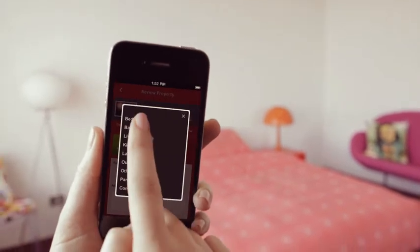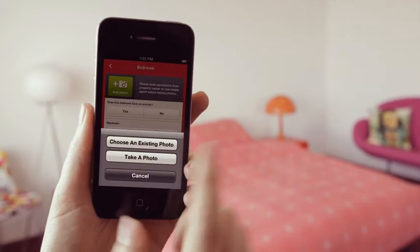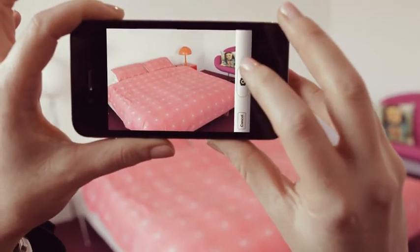Pick a room, any room. PropertyMate lets you add your own photos to help you build up a picture of the house you're inspecting.